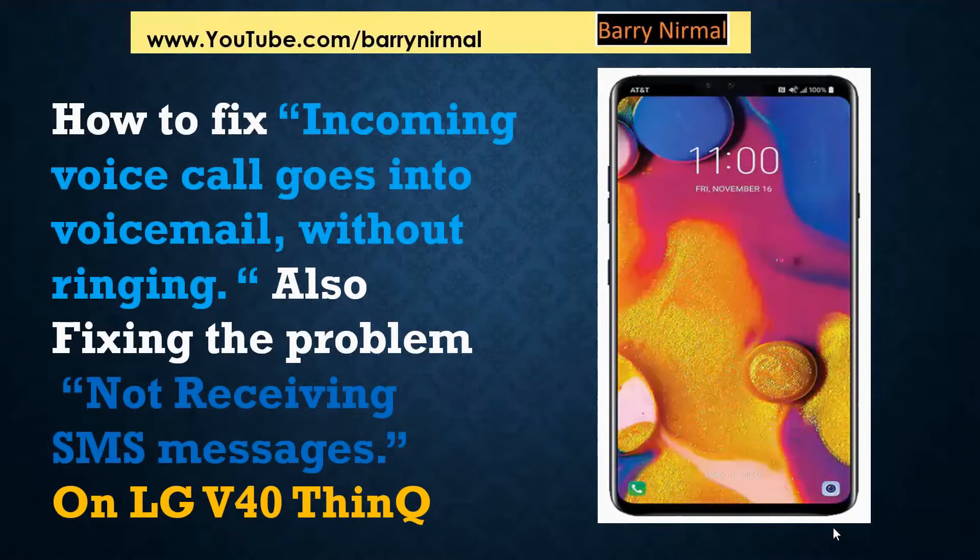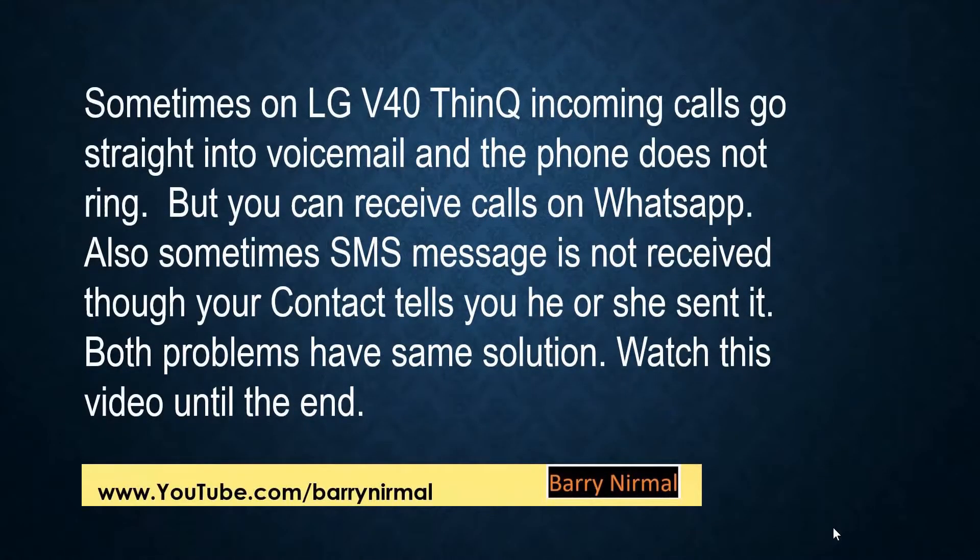How to fix the problem of incoming voice calls going into voicemail without ringing, and also fixing the problem of not receiving SMS messages on LG V40. Sometimes on LG V40, incoming calls go straight into voicemail and the phone does not ring, but you can receive calls on WhatsApp. Also, sometimes an SMS message is not received though your contact tells you that he or she sent it. Both problems have the same solution.